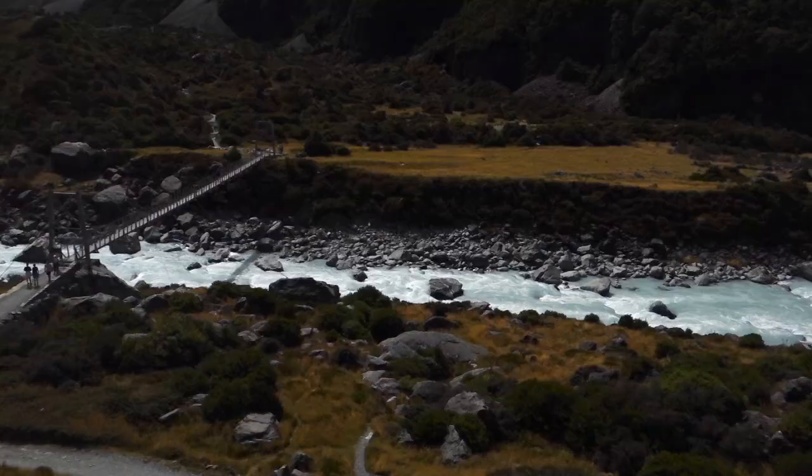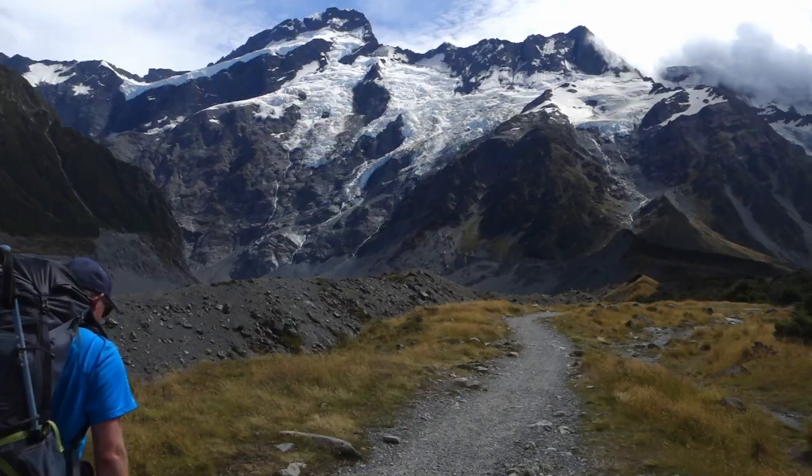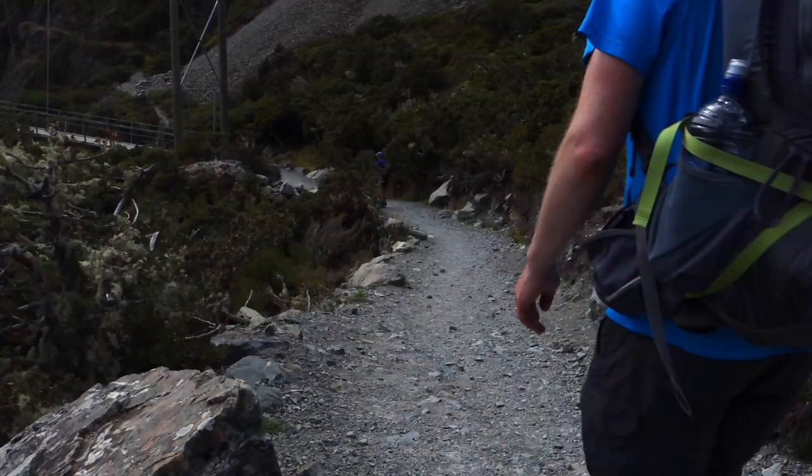It's nice weather at the moment, though we think there might be a little bit of rain later on. But we're heading for now down the Hooker Valley Trail, going over the first couple of swing bridges and then sort of halfway between the second and third, we're going to make a bit of a turn.